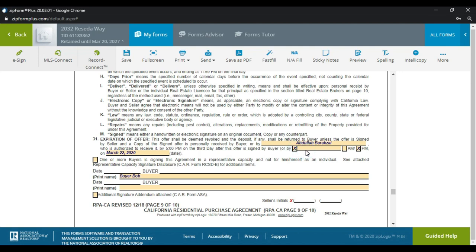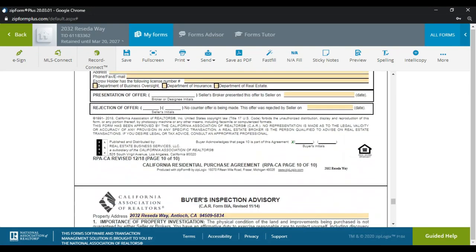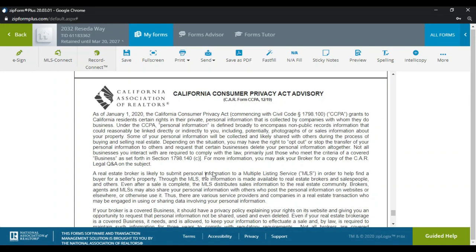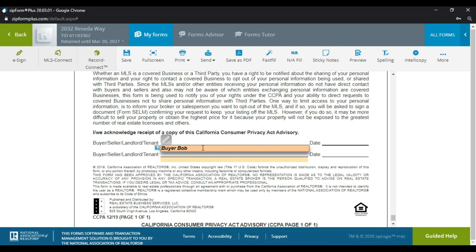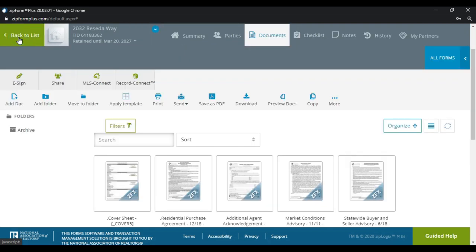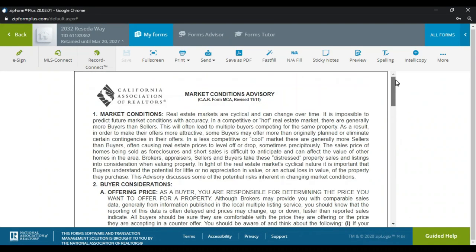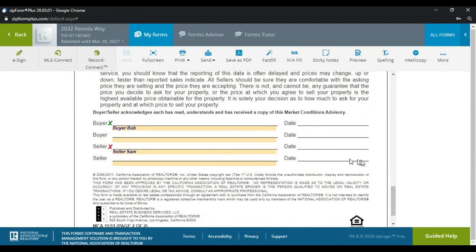We put in 5 PM as the expiration time of the offer. Coming down to the inspection advisory — this is automatically filled out. This is a new form that came up in the library earlier this year, and buyer Bob is already pre-filled in here. This form is pretty much complete. I'm going to show you how to get it submitted, but always check with your broker first if you have questions.